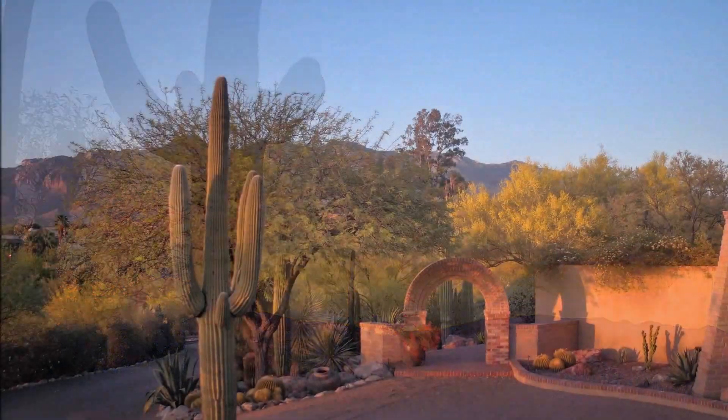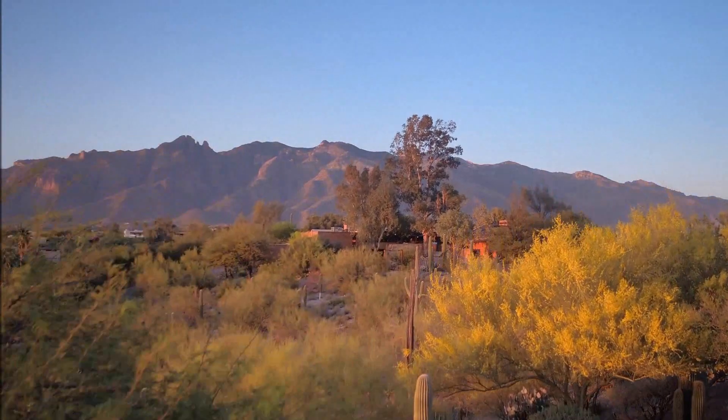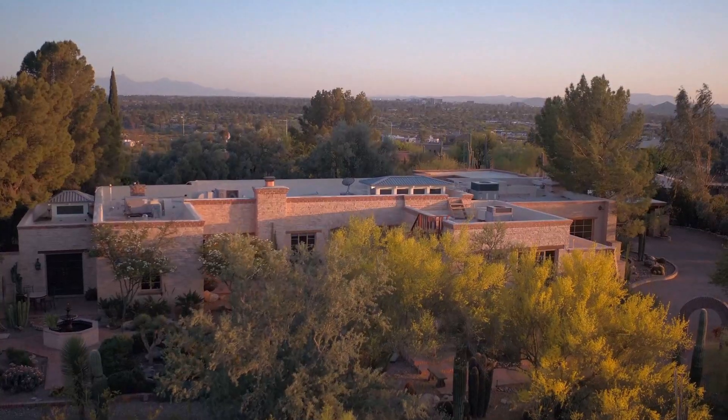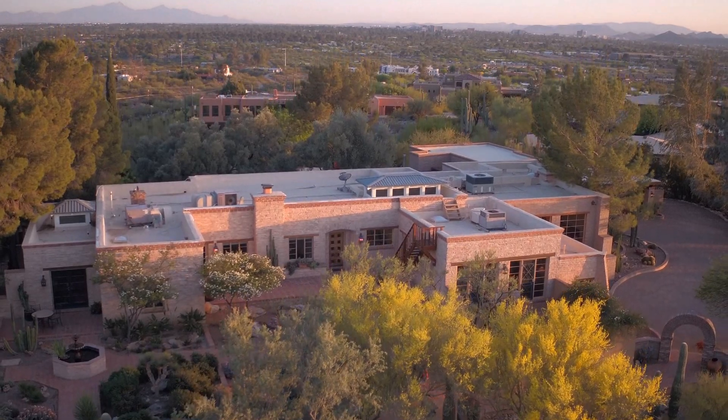4718 North Camino Corto in Tucson, Arizona is a single-family home that is 4,480 square feet on 5.28 park-like acres, that is very private yet very close to downtown Tucson.